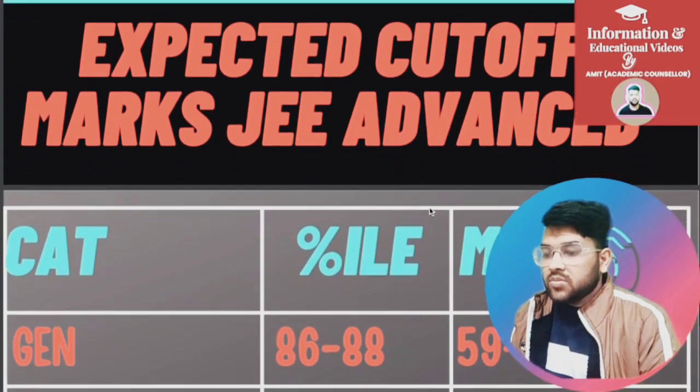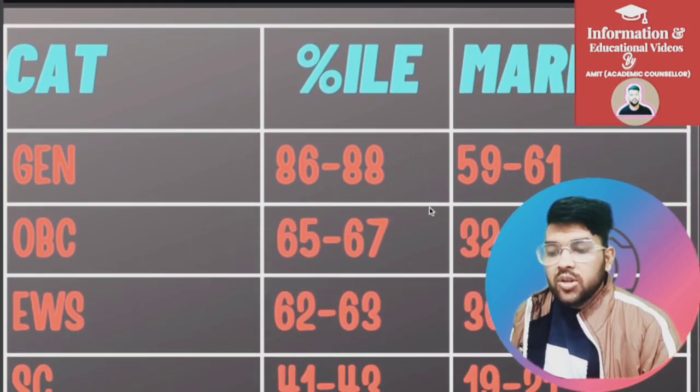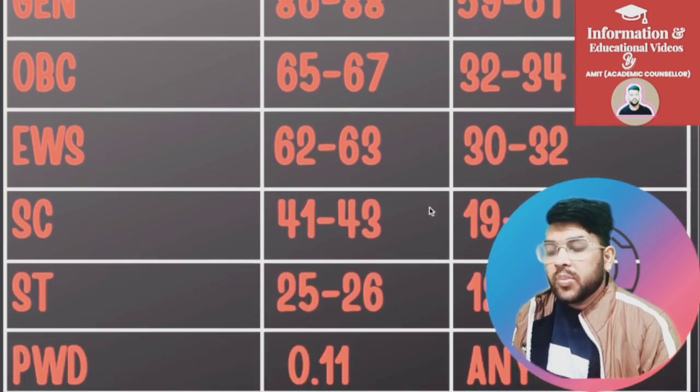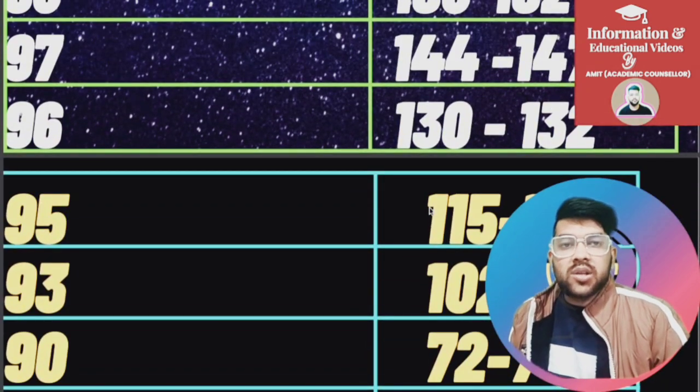For 40 percentile, marks are 16 to 18. Now, the minimum marks for JEE Advanced eligibility: General — 59 to 61; OBC — 32 to 34; EWS — 32; SC — 19 to 21; ST — 12 to 13; and for PwD, you just need to reach the center.